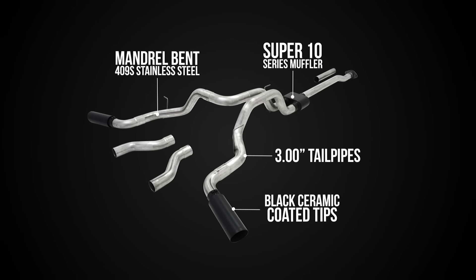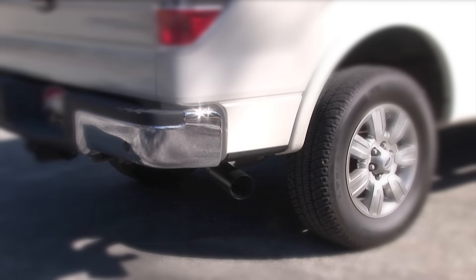Two sets of exit pipes are included to allow the customer to choose either a dual out the rear exit or a dual out the side exit.